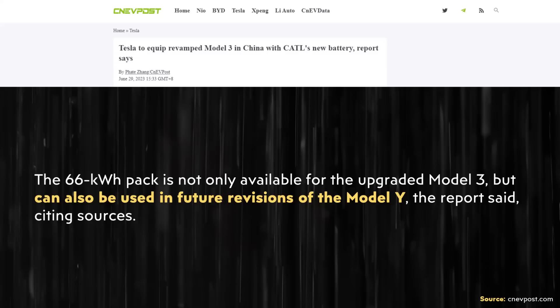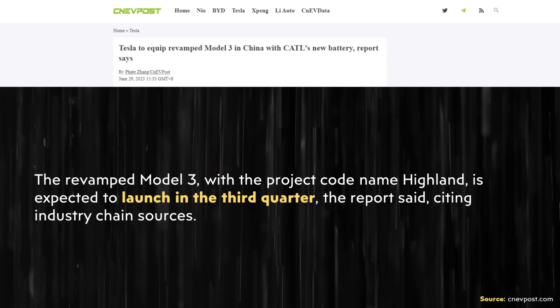Beyond just the Model 3 getting these batteries, the author also states that the 66 kWh pack is not only available for the upgraded Model 3, but can also be used in future revisions of the Model Y. When it comes to the timing for this release, according to this article, in China at least, the new Highland Model 3 is supposed to launch in the third quarter of this year.